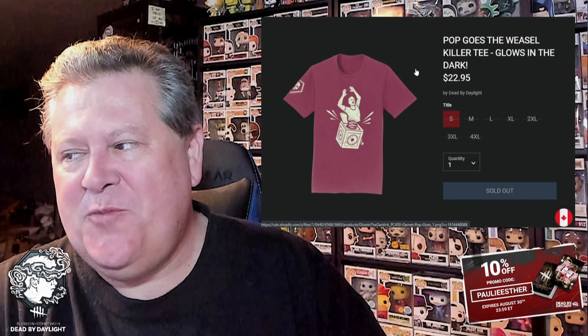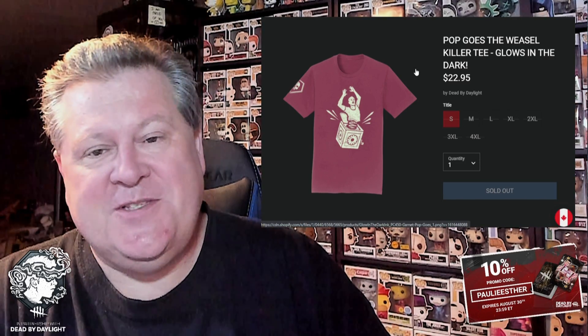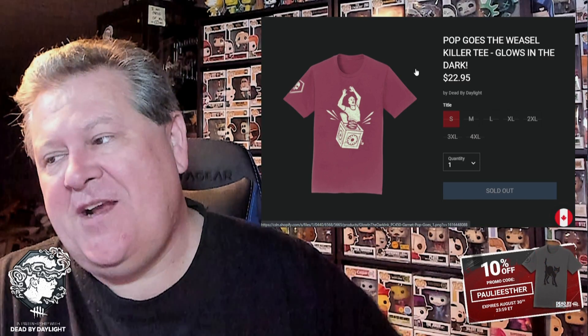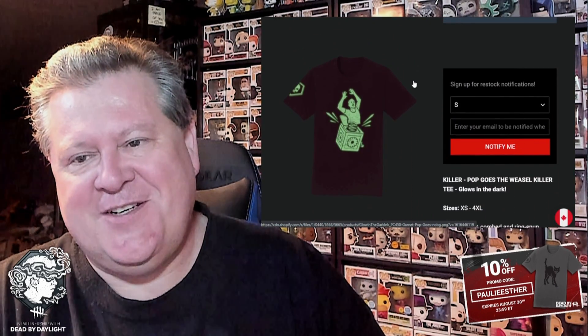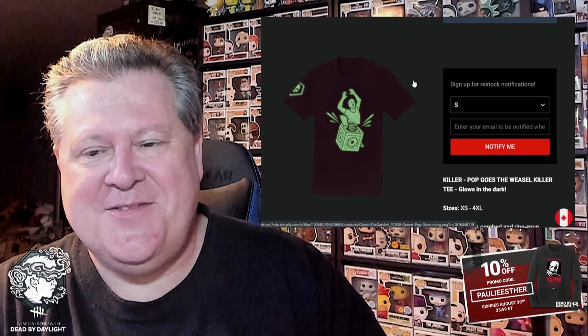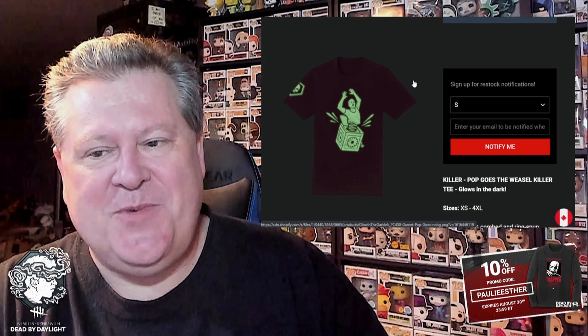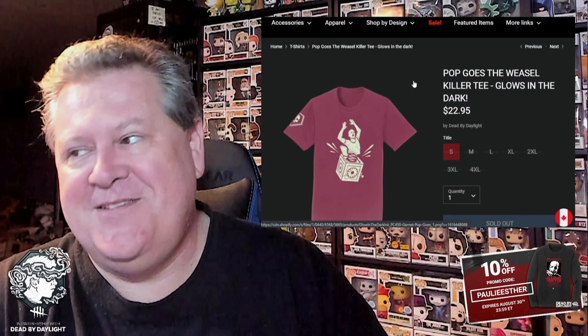This is the Pop Goes the Weasel t-shirt, and the reason I value this one so highly — I have it upstairs, I should have brought it down — is that it glows in the dark, which is such a cool feature. Glow in the dark Pop Goes the Weasel shirt gets my highest recommendation, except all the sizes are currently out of stock because it's so popular. Keep your eyes on this — it may come back in stock.